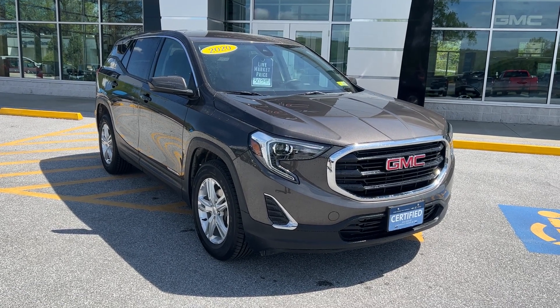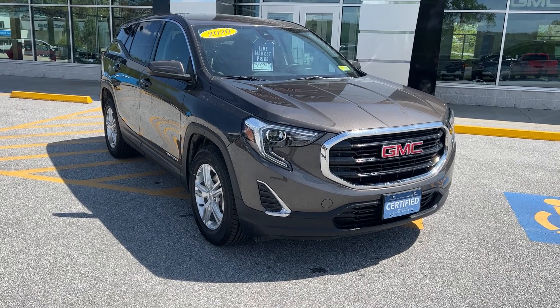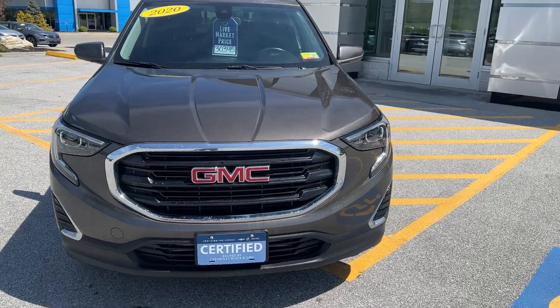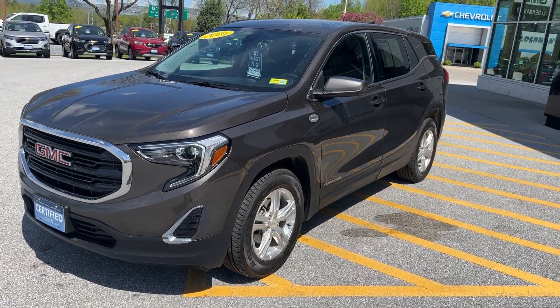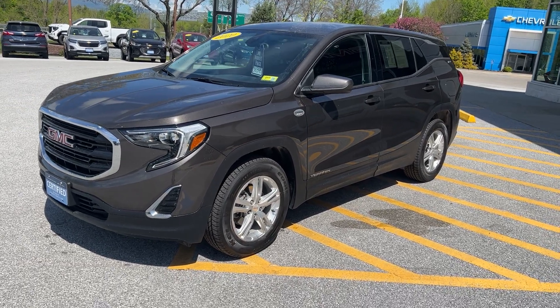Hi, I'm Jim McCarron here at Alderman Chevrolet Buick GMC, Vermont's favorite car dealership — known for awesome deals and fabulous service. I want to thank you for your recent inquiry on this 2020 GMC Terrain SLE all-wheel drive. It's a smoky quartz metallic paint, which is a very pretty color. This is a one-owner vehicle bought right here as a lease vehicle, and people that lease them tend to take very good care of them.